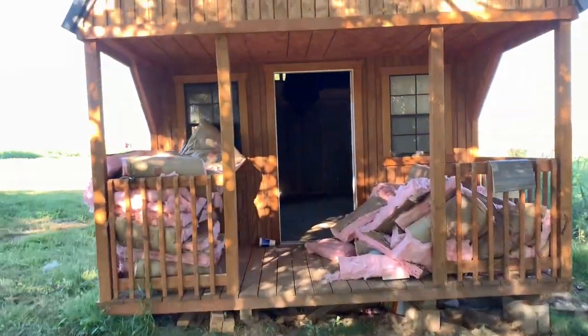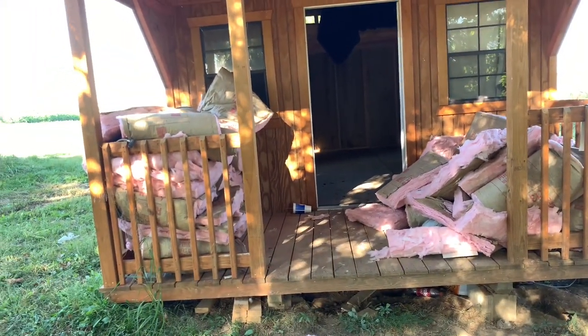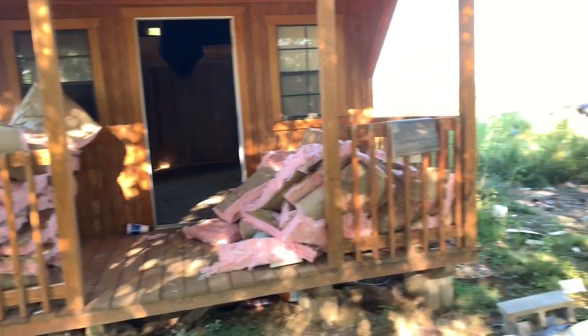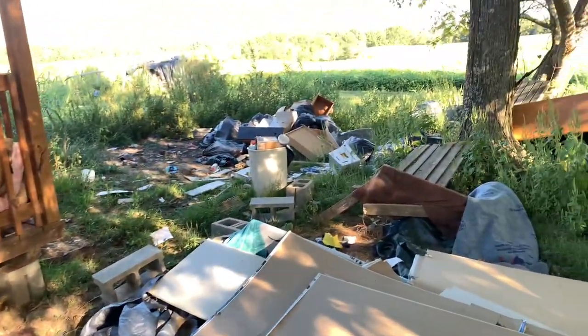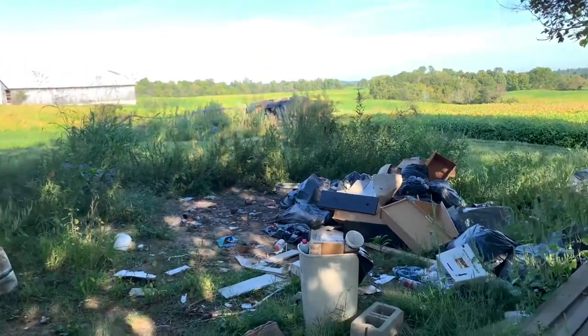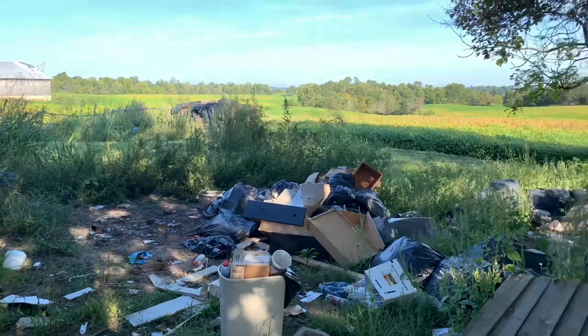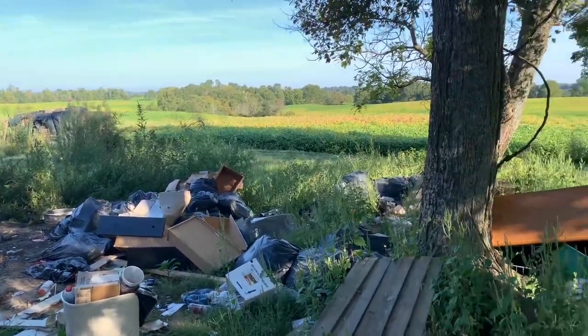The owner did say they would like for us to take the insulation — that can just go on the bottom. There's a lot of trash out here. It looks pretty full of trash, yeah, it is a lot.